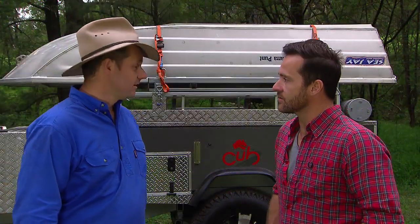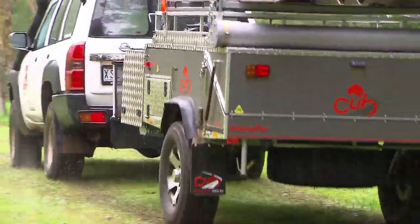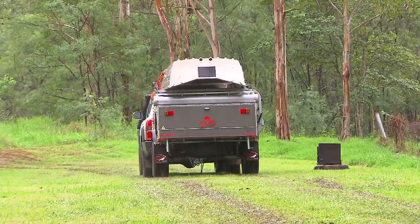Sounds like it's got some pretty serious tyres too. It does — it's got the 16-inch tyres and some good all-terrain rubber. And as well as that, it's got a really nice, long drawbar. And that's a real advantage in off-road conditions.